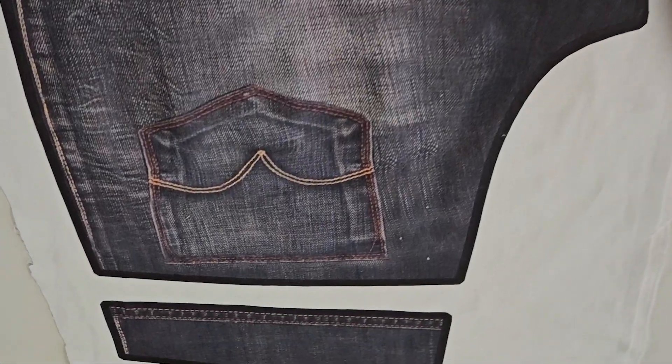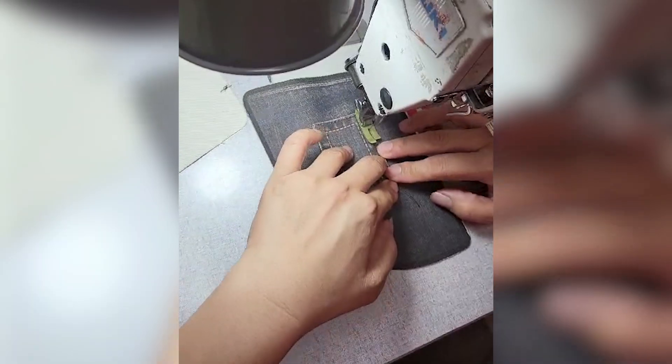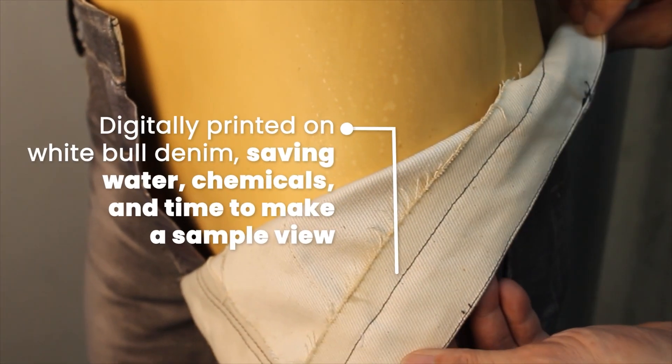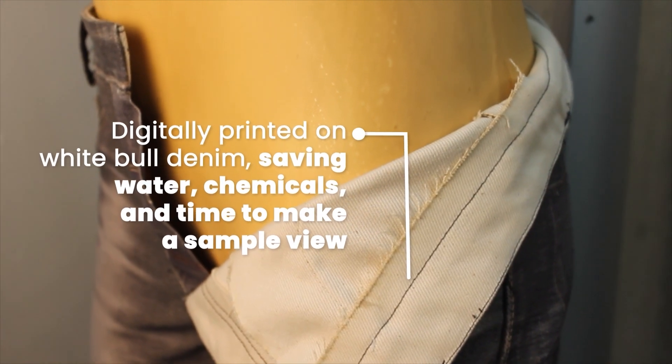Seeing a physical sample is not an issue. Digitally print on any fabric and sew with a single needle method, bypassing the complicated sewing process. Dramatically reduce the cost and time of making a sample, only for viewing.